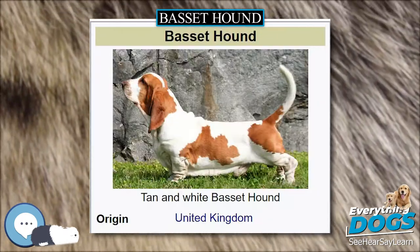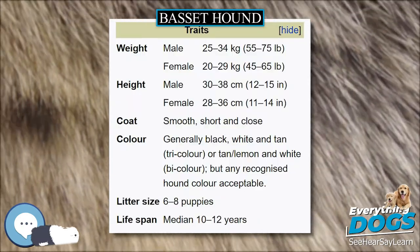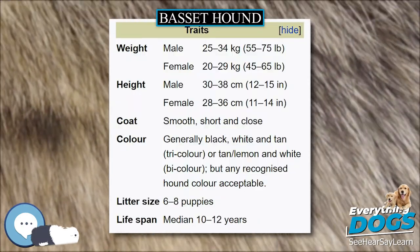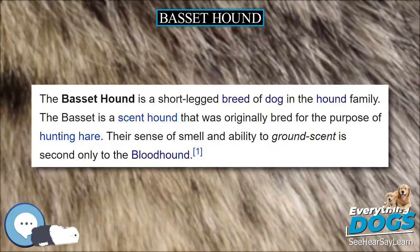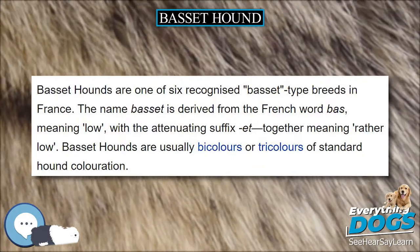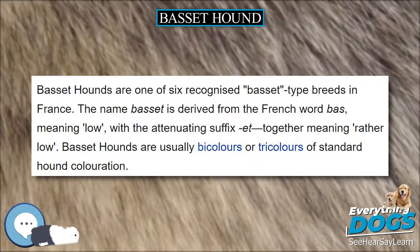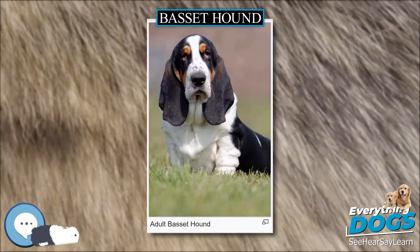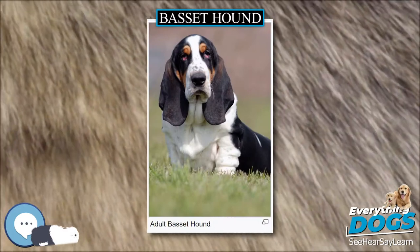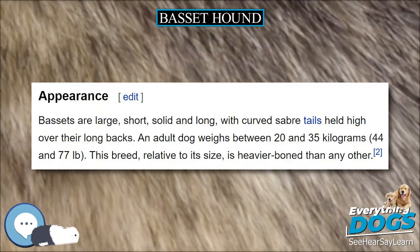Morbidity. Among the 226 lived Basset hounds in the 2004 UKC survey, the most common health issues noted by owners were dermatologic such as dermatitis, reproductive, musculoskeletal such as arthritis and lameness, and gastrointestinal such as gastric dilatation volvulus and colitis. Basset hounds are also prone to epilepsy, glaucoma, luxating patella, thrombopathia, von Willebrand disease, hypothyroidism, hip dysplasia, and elbow dysplasia.